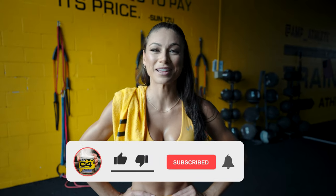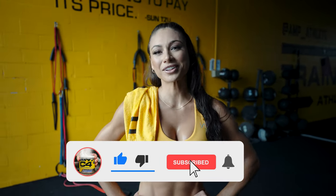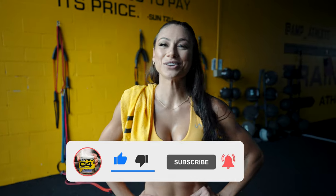Thanks guys for tuning in and tagging along with my workout. I know it was intense but I'm glad you guys could keep up. Remember to like, comment, and subscribe. See you at the next workout.